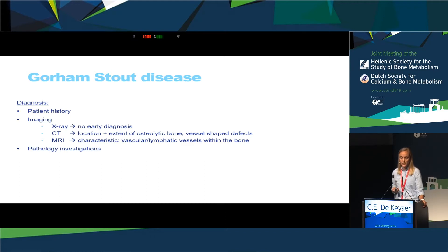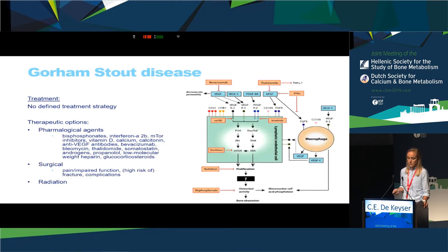Diagnosis is mostly based on patient history and imaging data; if available, pathology data can confirm the diagnosis, but lab tests are usually normal. Since the underlying pathophysiological mechanism is lacking and no randomized controlled trials have been performed due to the rarity of the disease, there is no defined treatment strategy. Only case reports describe several pharmacological agents that can help prevent further osteolysis, mostly targeting inhibition of osteoclasts, inhibition of angiogenesis, or suppression of the immune system.